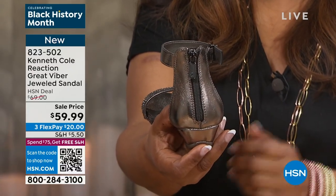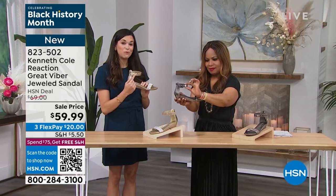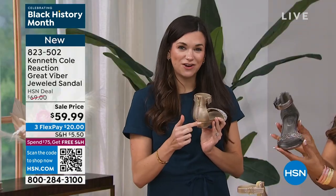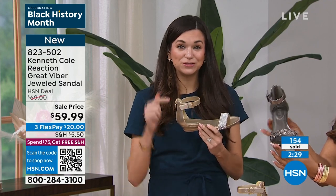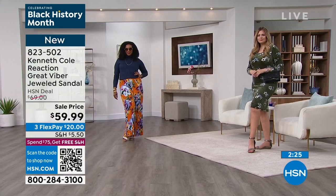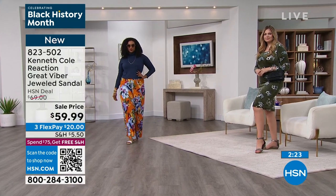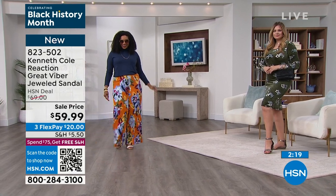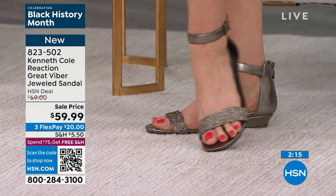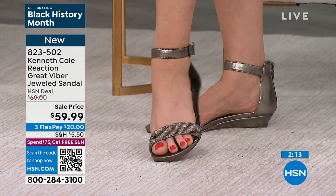There's a back zip for easy on, easy off — adjust the ankle strap once and set it and forget it. This gives you a comfort fit for any ankle size. There are only 154 of these left. We are so excited to have Kenneth Cole Reaction here at HSN — look at how beautiful that pewter color is.